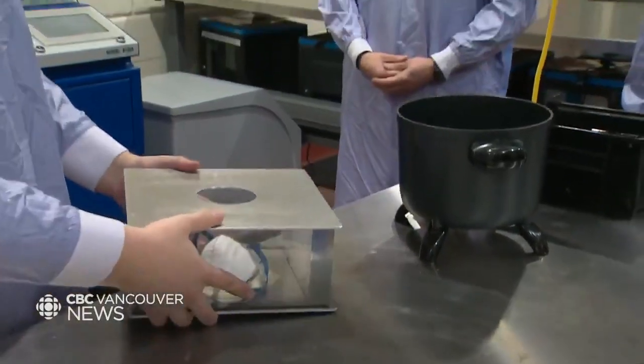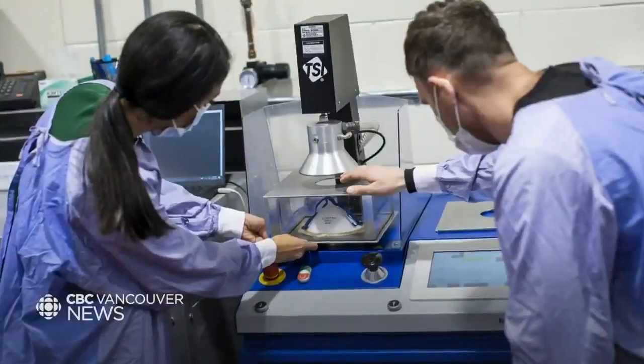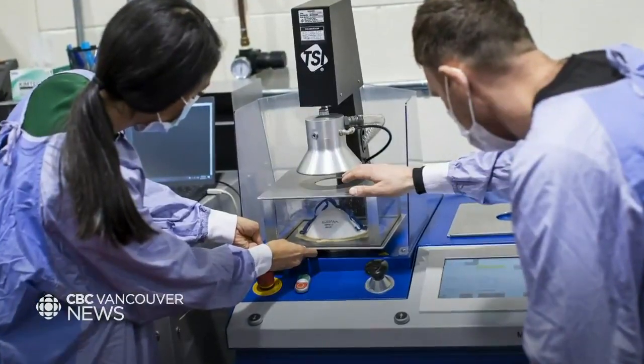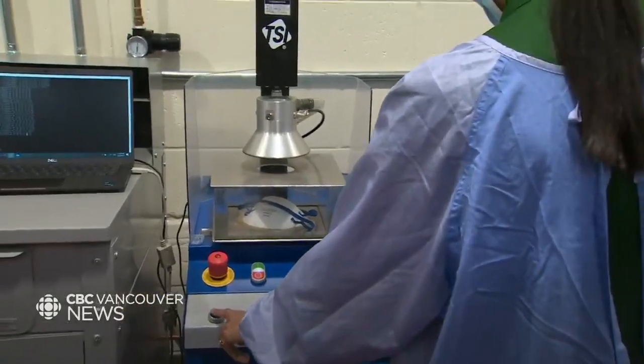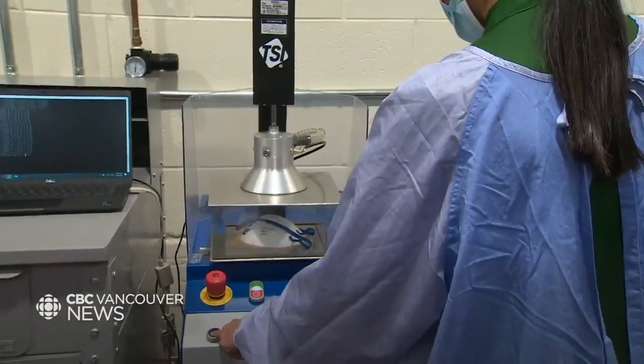And how many times would you perform a test like this on each mask? There are different protocols and different test methods, so it really depends on what the end user is going for — it could be a few samples, it could be up to 20 samples, or for large production lots it could be beyond that.